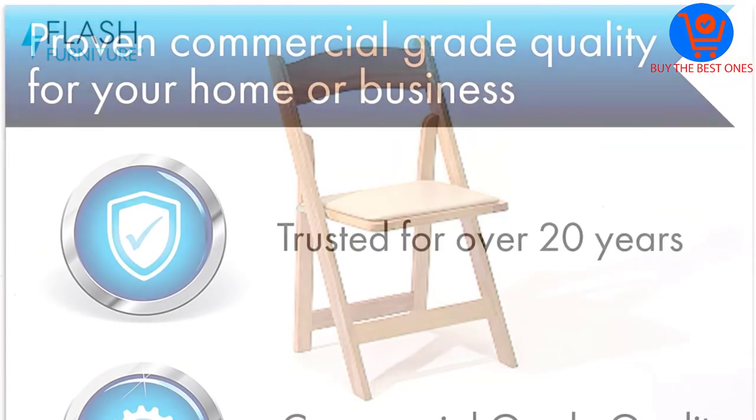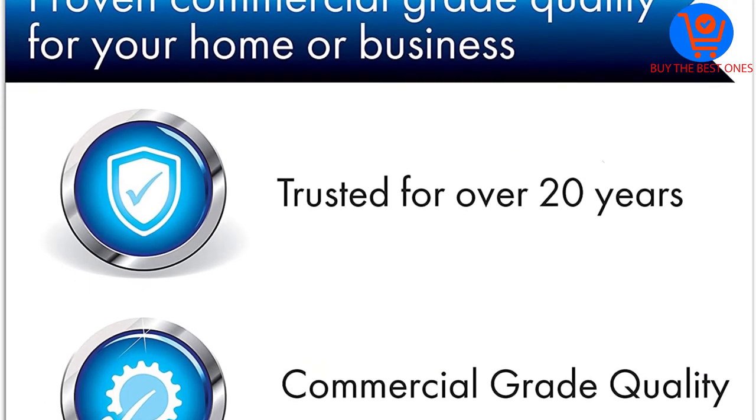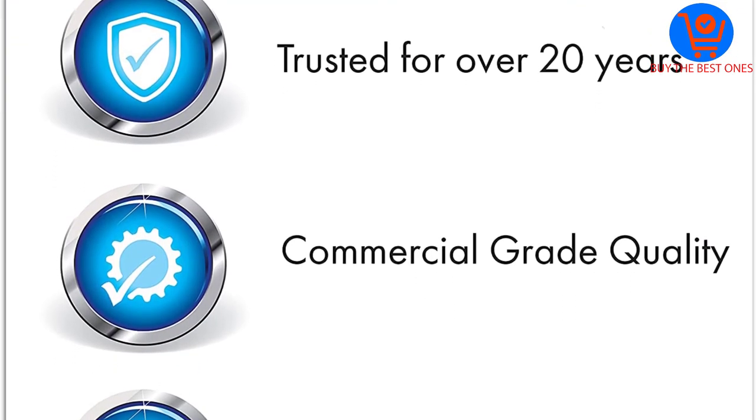Furthermore, it does not disappoint you when it comes to performance, and it features a smooth frame with double braces for better stability.